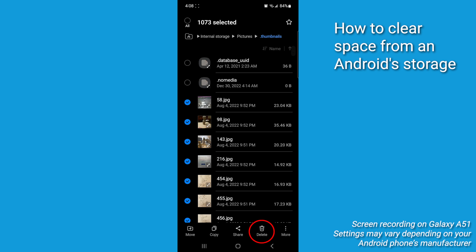So if you're constantly low on storage, clearing the dot thumbnails folder every so often can really help out. But it's just a temporary fix — the system will rebuild it as it's needed.